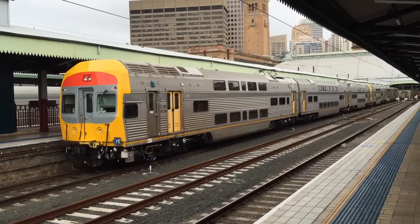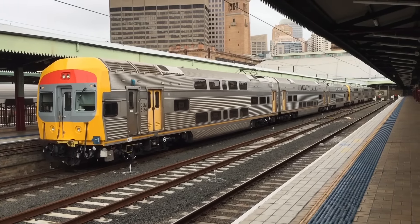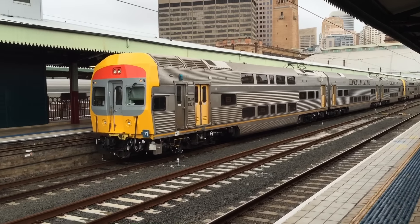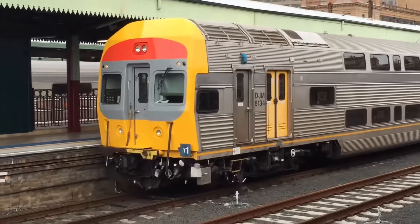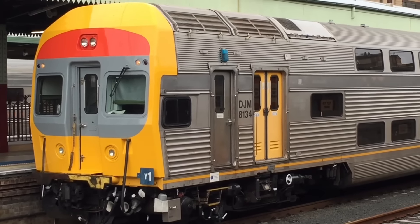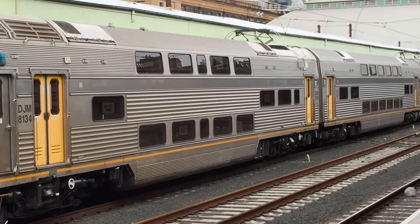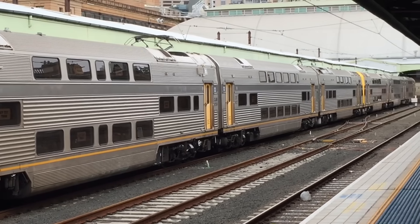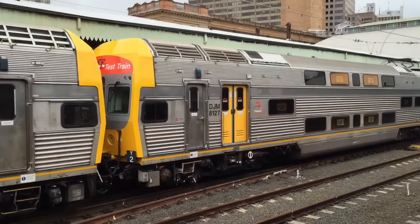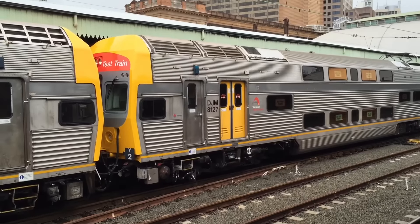And there's a look from platform 6. And there's Y2 — as you can tell, part of the decals there says test train.